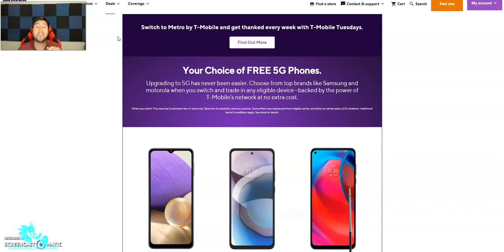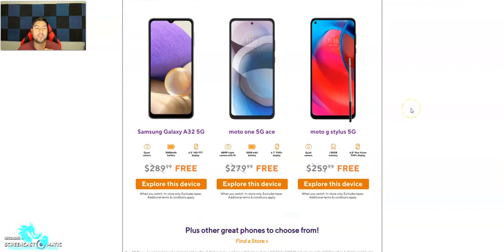Switch to Metro by T-Mobile and get thanked every week with T-Mobile Tuesdays — that's something new that Metro's going to do, but T-Mobile's been doing it for a while. They're really pushing 5G because T-Mobile is the biggest 5G network out there when it comes to coverage. It says your choice of free 5G phones — upgrading to 5G has never been easier, choose from top brands. Here are some of the free phones you can get.